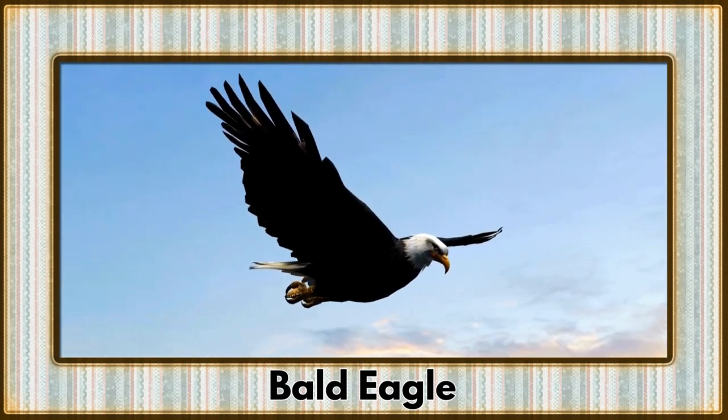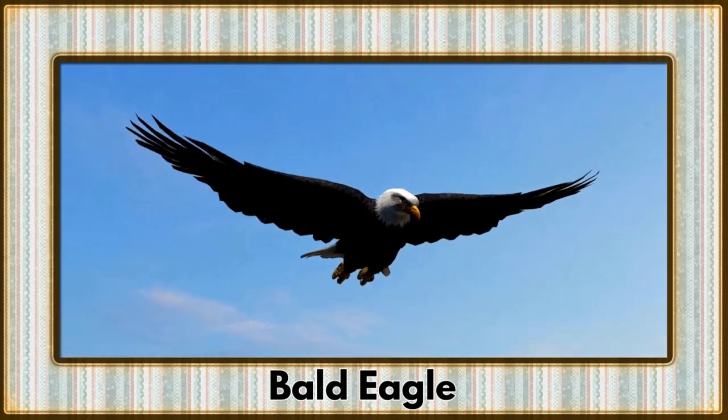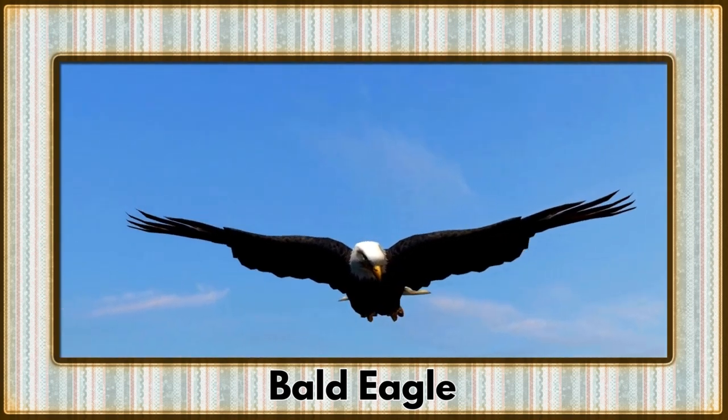Soaring through the skies, the bald eagle takes center stage. A symbol of freedom and strength, these majestic birds are true rulers of the avian kingdom.